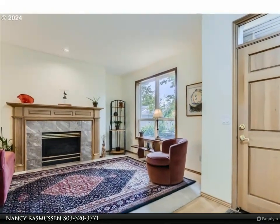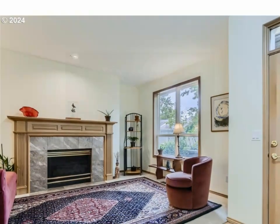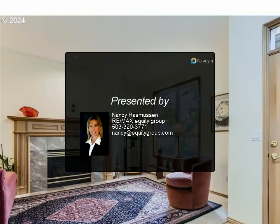You won't want to miss this home. For more information, review the details below or contact Nancy Rasmussen at 503-320-3771.